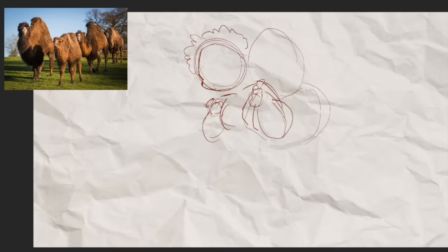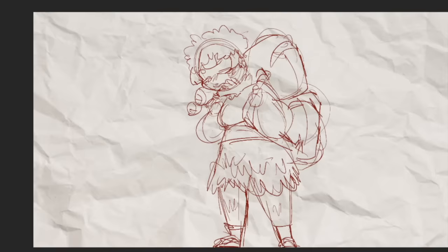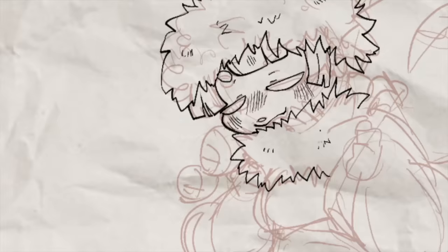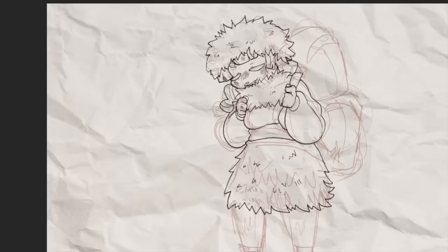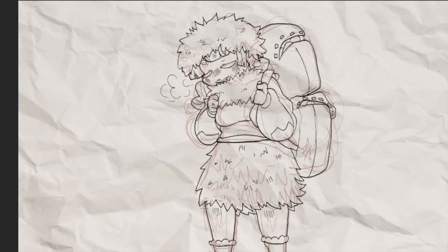Last but absolutely not least is the Bactrian camel. I was obsessed with Bactrian camels when I was in first grade — I wanted to have a camel farm full of Bactrian camels. Most people know about the single-hump dromedary camel, but a Bactrian camel is a two-humped camel covered in long shaggy fur. They come from the ancient historical region of Bactria, which is why they're called a Bactrian camel. They can tolerate the cold and high altitudes a lot better, and can even live up on mountains. They're related to the alpaca, which is not too surprising, and they've been used for a long time as a pack animal.